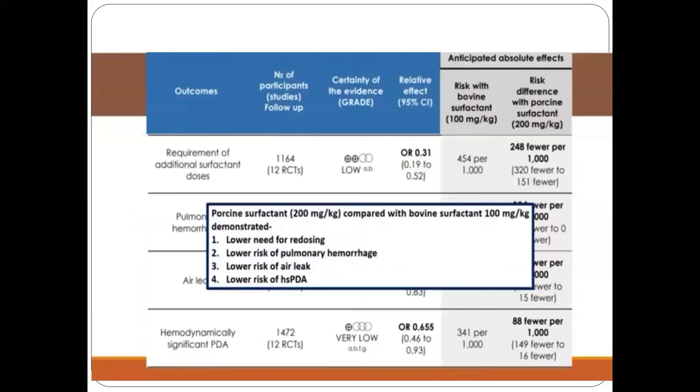When poractant alpha is given at a dose of 200 mg per kg, many studies have shown there is a lesser need for redosing and reduced risk of pulmonary hemorrhage and risk of hemodynamically significant PDA.